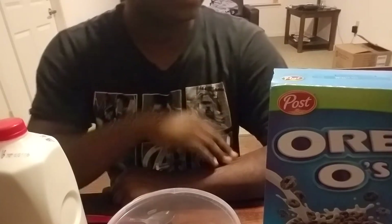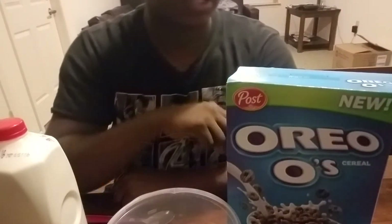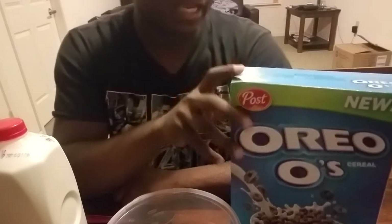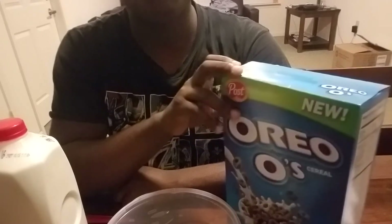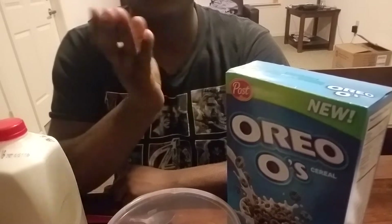Hey there YouTube, bringing you guys another video. This caught my interest at the grocery store — this was my favorite cereal as a child. I remember eating this a lot until they discontinued it, and about a few months ago I heard online that they brought it back.